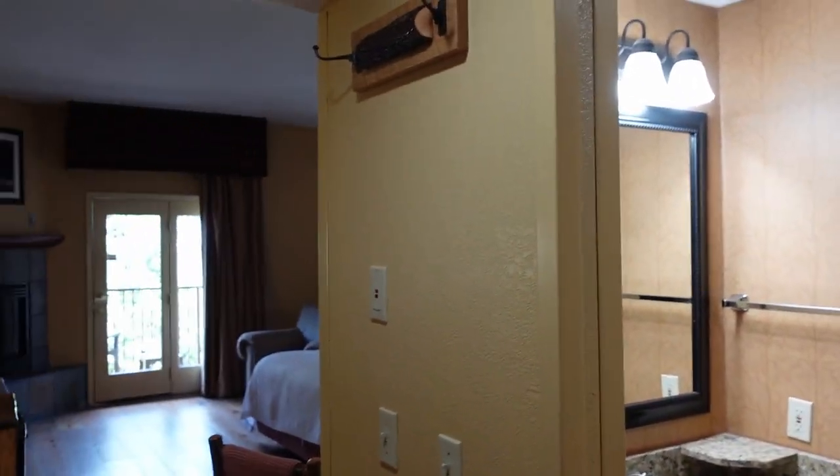We're just now checking out. I wanted to give it some time — I didn't want to just do a room review as soon as we got in. I wanted to check out the Wi-Fi in the room, see if there's any problems, things like that. So we cleaned up the best that we could, got the luggage out, and now we're doing the walkthrough.